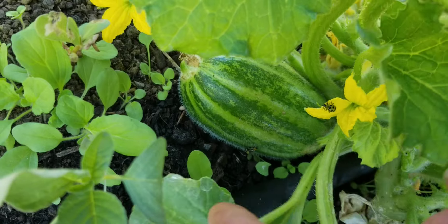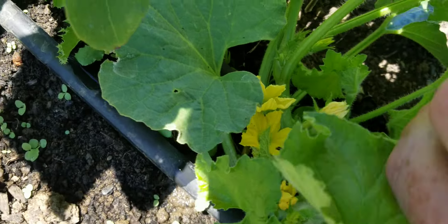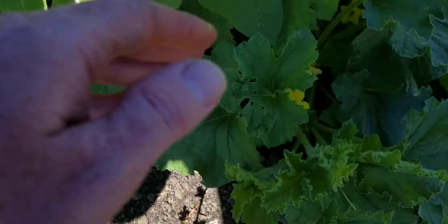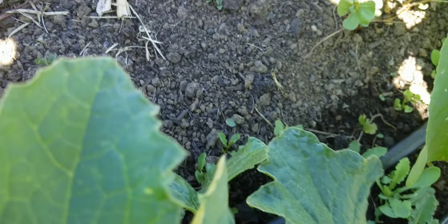And we got a Cucumber Beetle. Die, Cucumber Beetle! I generally like lots of bugs, but I don't like Cucumber Beetles. Imagine that — someone who raises cucumbers not liking Cucumber Beetles.